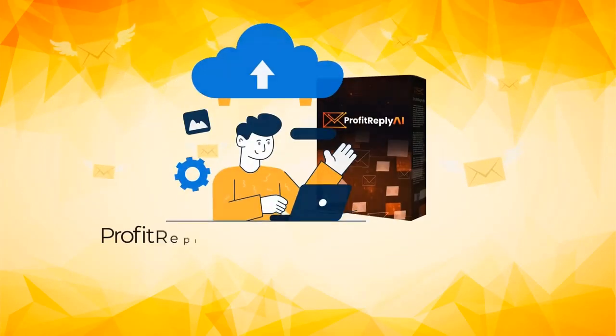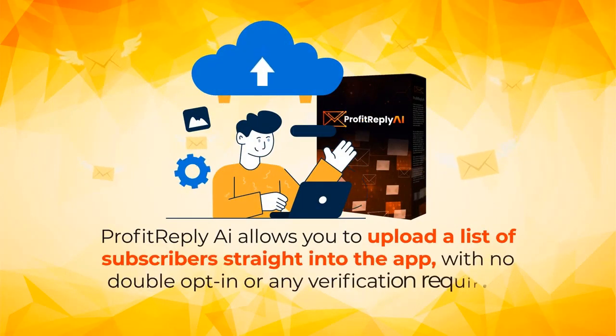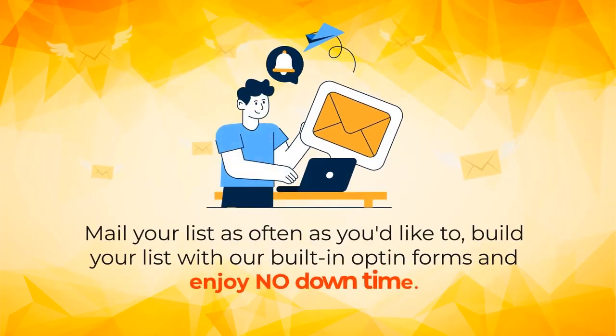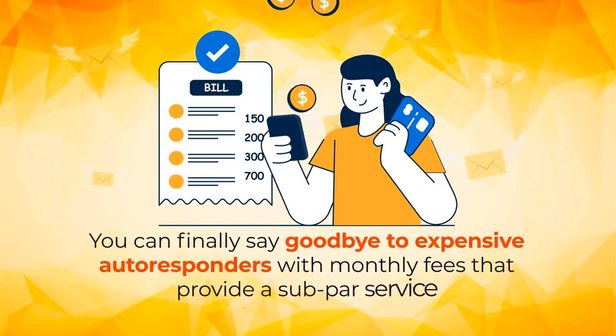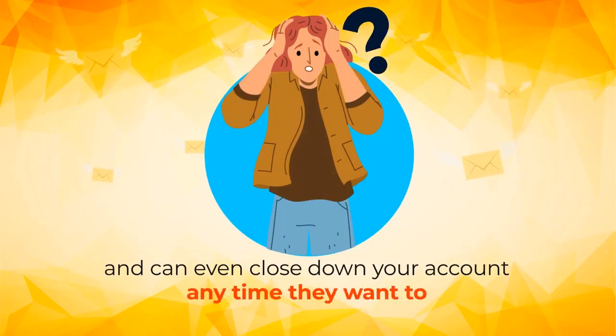Not just that — Profit Reply AI allows you to upload a list of subscribers straight into the app, with no double opt-in or any verification required. Mail your list as often as you'd like. Build your list with our built-in opt-in forms and enjoy no downtime. You can finally say goodbye to expensive autoresponders with monthly fees that provide a subpar service and can close down your accounts anytime they want to.